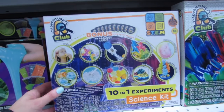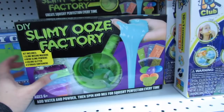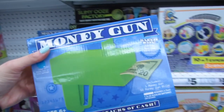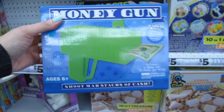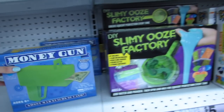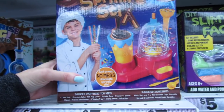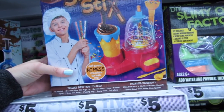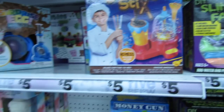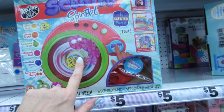They also have a 10-in-1 experiment science kit for five dollars, and the slimy ooze factory — that's five dollars too. If you like to make it rain, you can make it rain with the money gun. Shoot mad stacks of cash — batteries required. They also have the chocolate sprinkle sticks set: just press, no mess. And this is the scented spin art set. These are so perfect for Christmas.